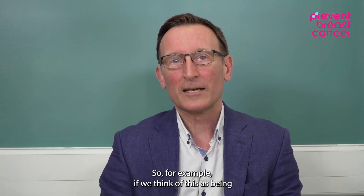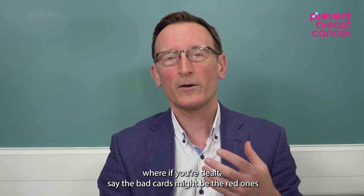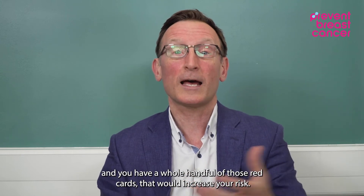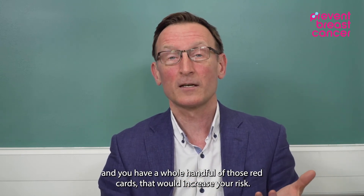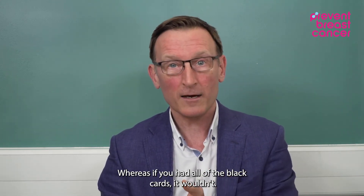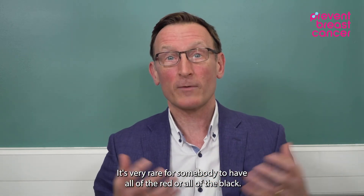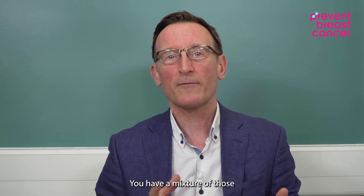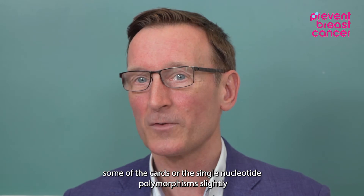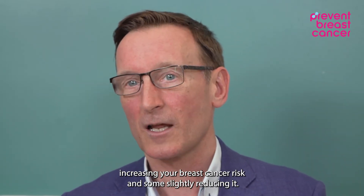So for example, if we think of this as being like a deck of cards — a large deck of cards — where the bad cards might be the red ones, and you have a whole handful of those red cards, that would increase your risk. Whereas if you had all of the black cards, it wouldn't. It's very rare for somebody to have all of the red or all of the black, and what's usual is that you have a mixture — some of the single nucleotide polymorphisms slightly increasing your breast cancer risk, and some slightly reducing it.